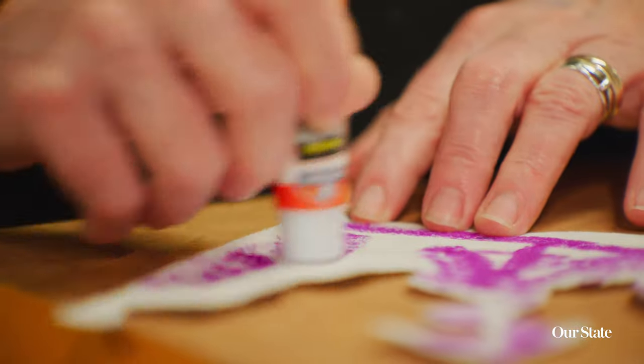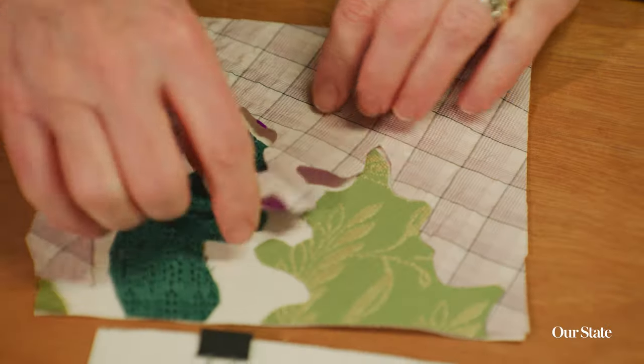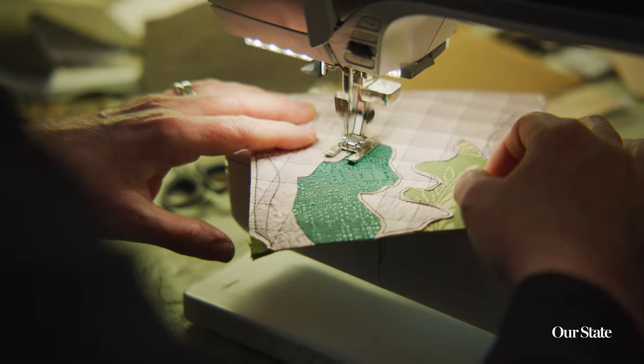I'm currently working on a commissioned piece of Yates Mill, an old mill that is now a park, and I'm thinking of a way to make the water kind of magical in this piece. It's juxtaposed with some heavy dark fabrics for the wood of the mill.